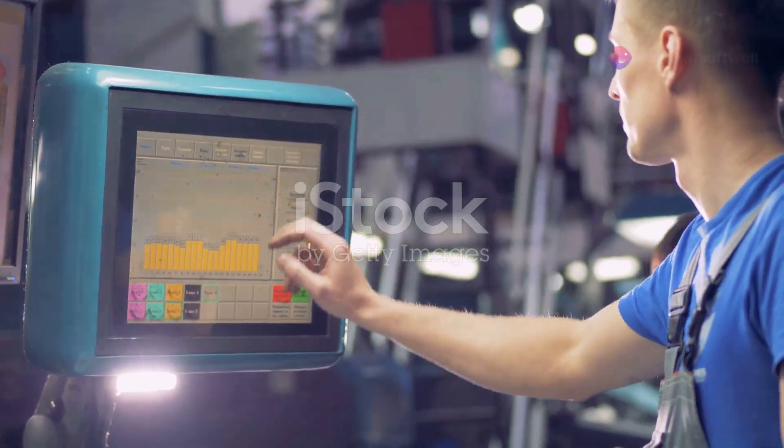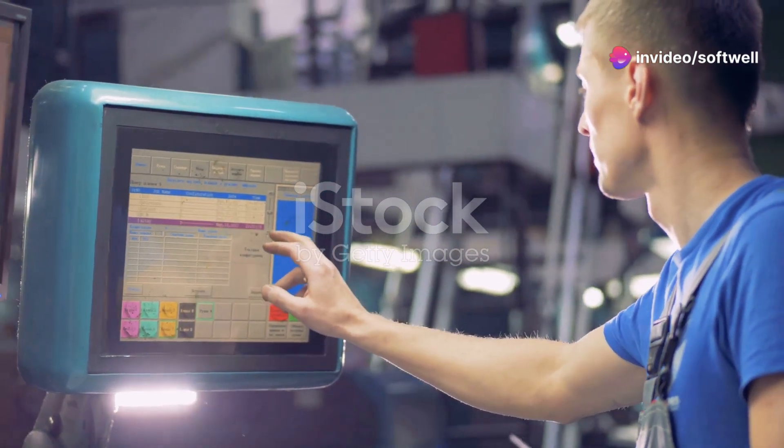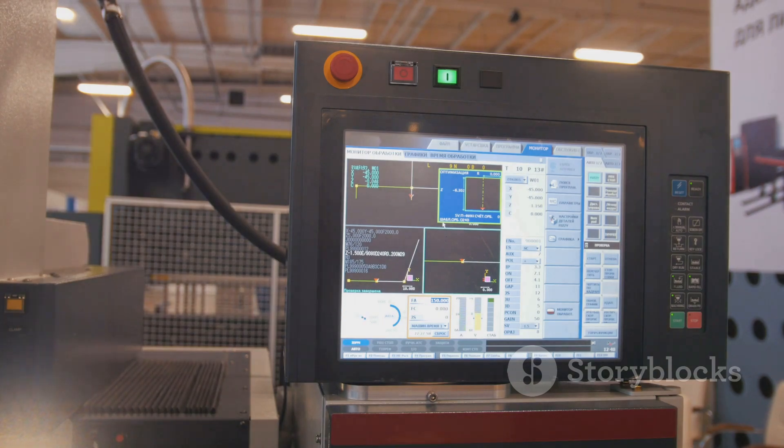Module 3 focuses on Siemens HMI, with training on TIA WinCC RT Advanced V18 and TP1200. Learn to design intuitive user interfaces and efficiently monitor and control your processes.